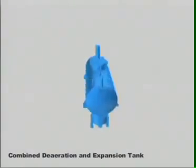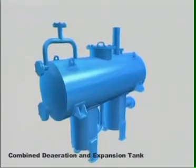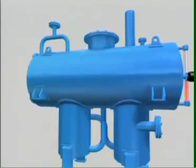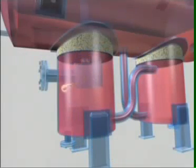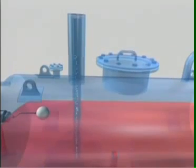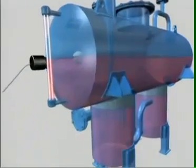Thermax's thermic fluid heating systems are provided with combined de-aeration and expansion tanks. Thermic fluid returning from the process enters the de-aeration tank tangentially, creating a vortex. This facilitates vapors, air, and gases trapped in the thermic fluid to rise through the vent pipe and be released into the atmosphere. The de-aerated thermic fluid is then pumped into the thermopack for another heating cycle.